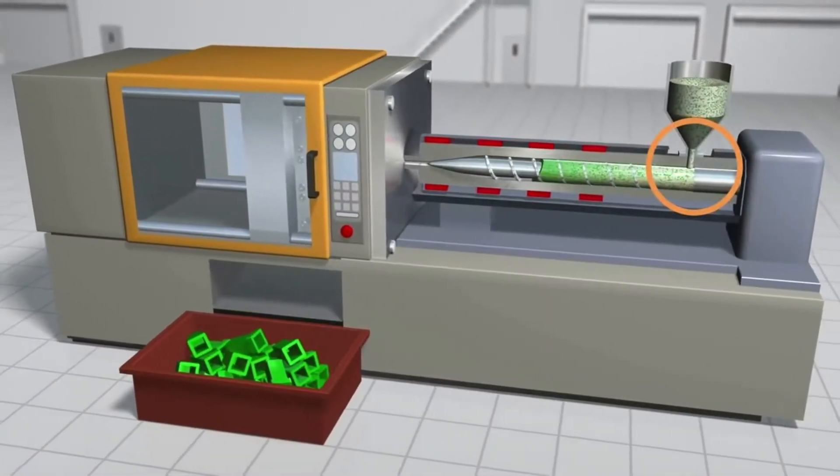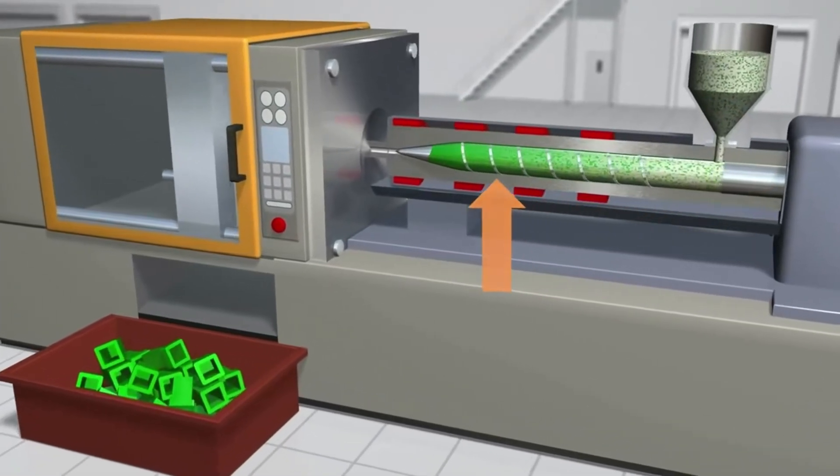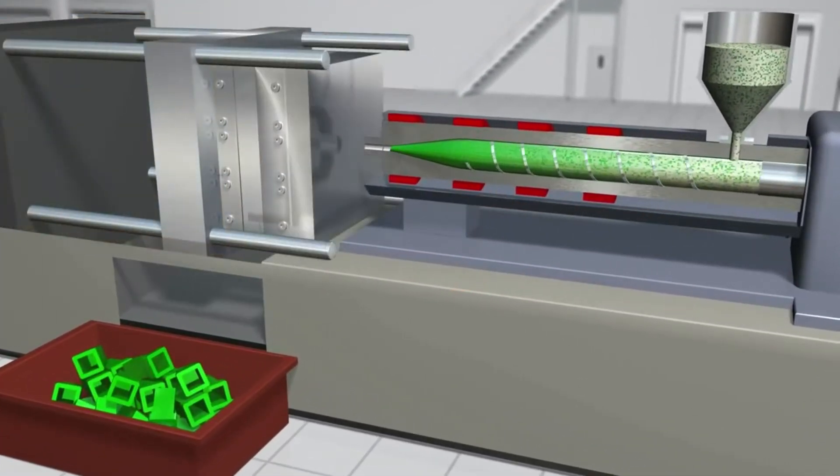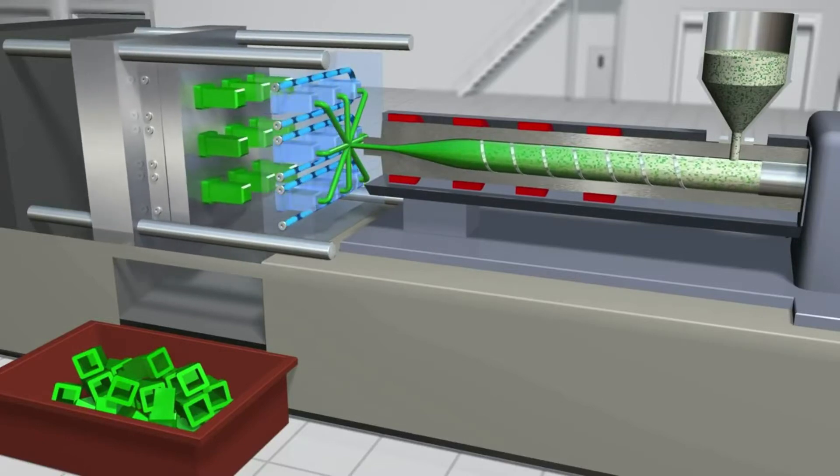Material gravity flows into the injection machine screw, where it is melted by the compressing motion of the screw and then injected into the mold to form the part or parts. The mold is quickly cooled, letting the parts solidify.